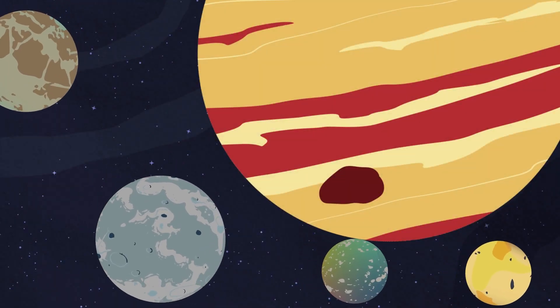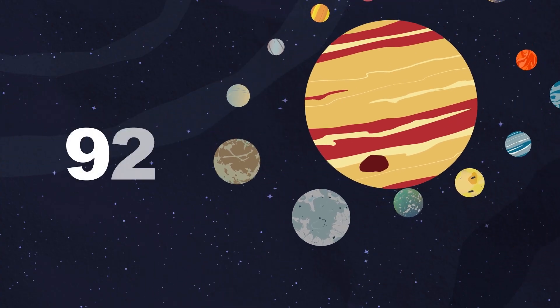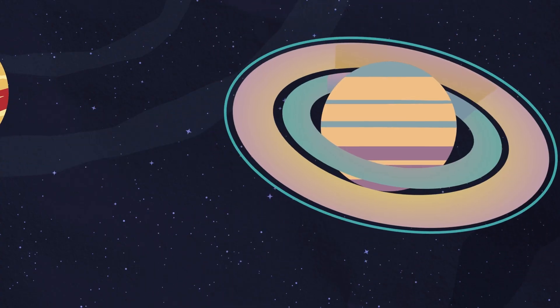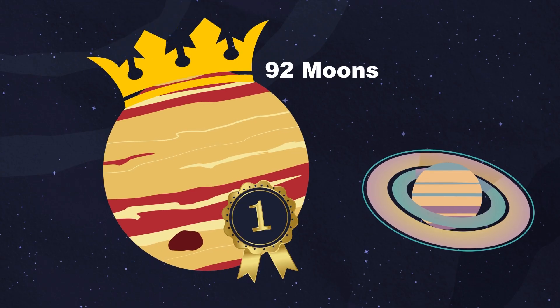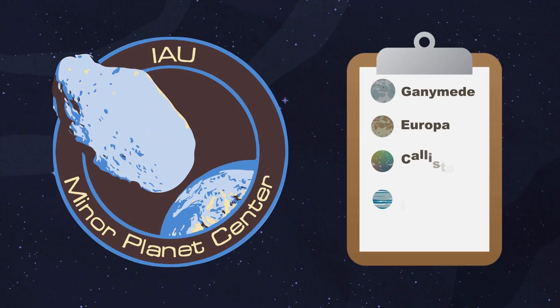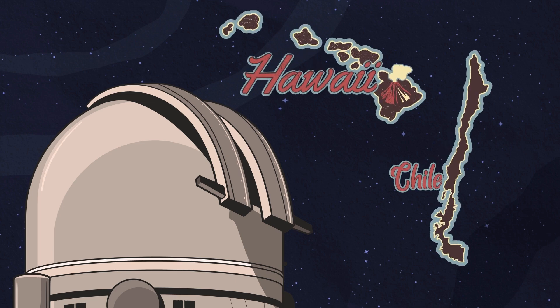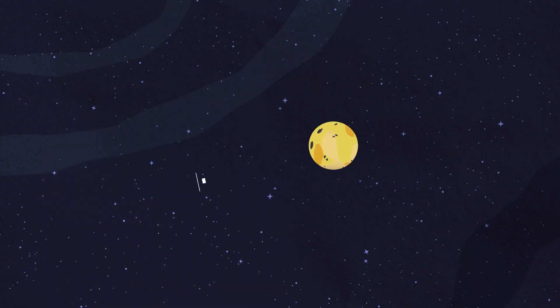Orbiting Jupiter are 12 additional new moons, bringing Jupiter's total moon number to 92. Jupiter reclaims the title of the most moons in the solar system from Saturn's 83 moon count. The internationally recognized Minor Planet Center is responsible for the identification of all these moons. These new moons were found using telescopes in Hawaii and Chile in 2021 and 2022.